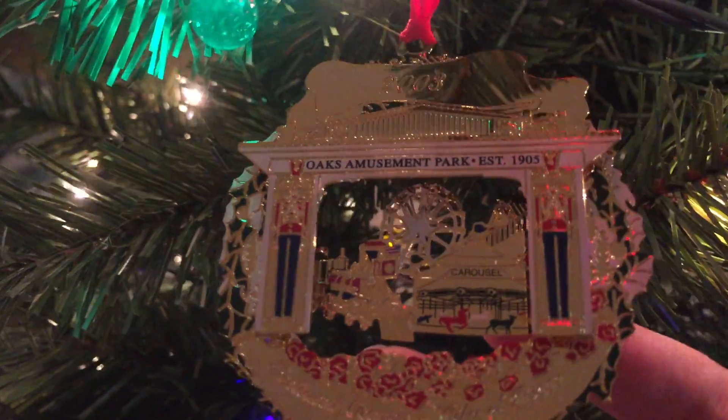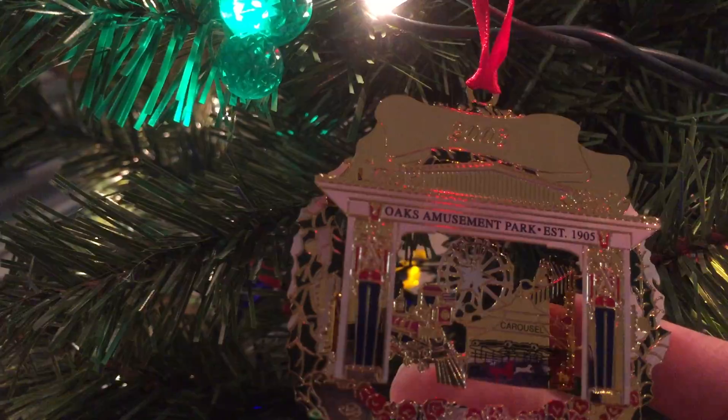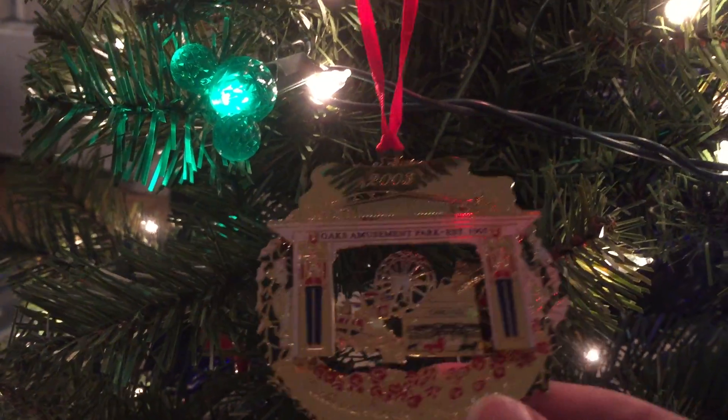It's a little gold ornament and it's Oaks Amusement Park, which is basically my second home. It's got the gate, the Ferris wheel, the skating rink, the carousel, the train, and basically I grew up in the skating rink there. I'll show you the Oaks when I go home, but for now we just have this little ornament. It says 2003, but I actually got it last year — my mom had found it somewhere. It's from a set of ornaments that show places around the city — Portland, that is. So this is my second home.